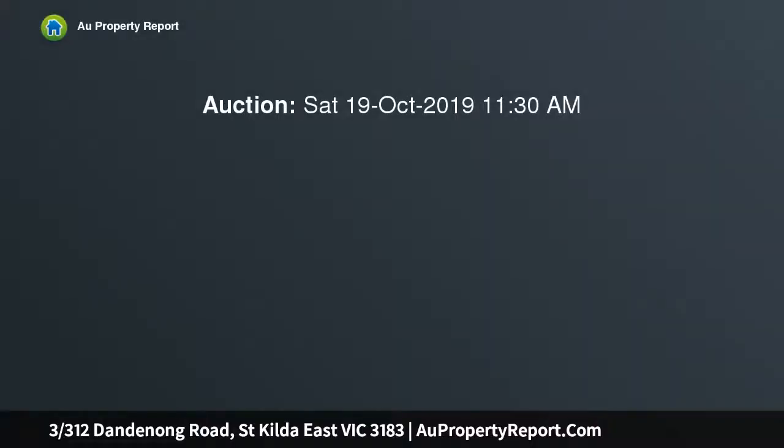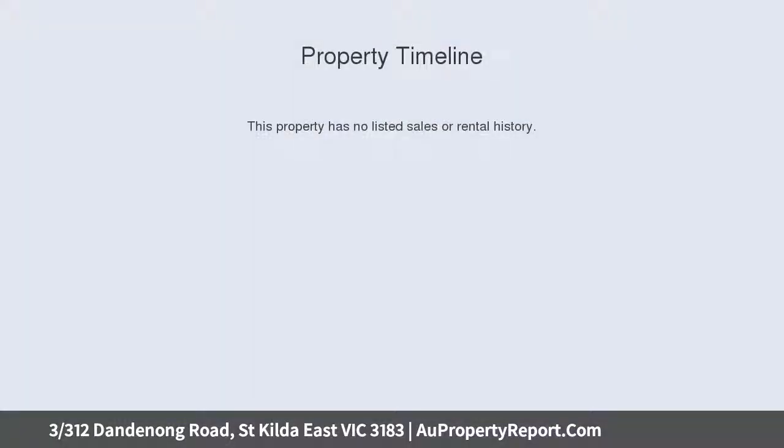First things first, don't let the main road location put you off, because this fabulous two bedroom ground floor apartment is set to the rear and so quiet you'll need to listen for yourself.